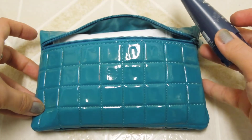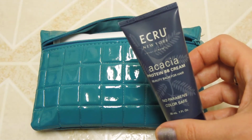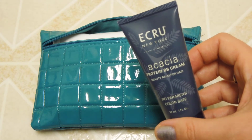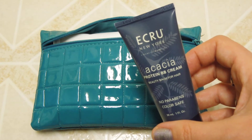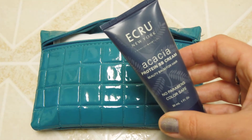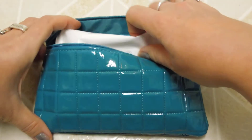The next product is from Ecru New York and this is the acai — however you say it — protein BB cream beauty balm for hair. This is an awesome brand; it has no parabens and is color safe, and this is one fluid ounce. I'm excited to give that a try. I love when they include paraben-free or natural products in their bags because it's kind of a rarity nowadays.